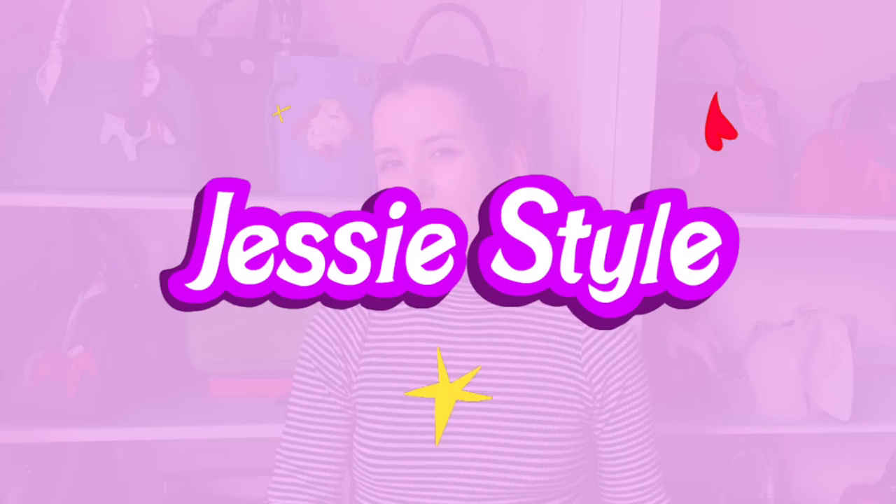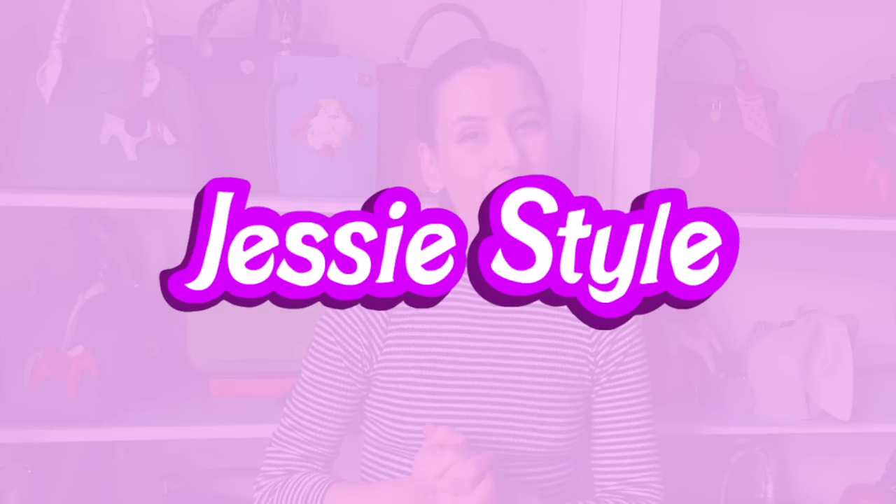Hey guys, welcome to my channel, I'm Jess. If you love shopping and handbag videos, please like and subscribe to my channel. I'm trying to reach my goal of 10,000 subs and I'm on the way, guys, so thank you so much.